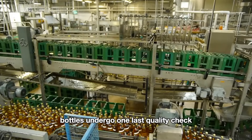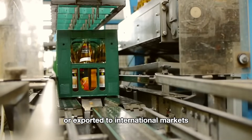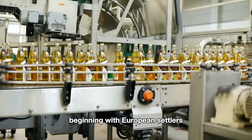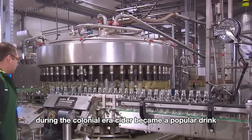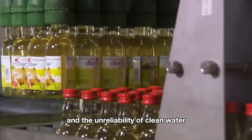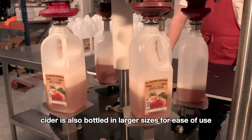Finally, the bottles undergo one last quality check before being packed and distributed to stores or exported to international markets. Apple cider has a long history in the United States, beginning with European settlers who brought apple seeds and cider-making techniques to the New World in the 17th century. During the colonial era, cider became a popular drink due to the ease of growing apples and the unreliability of clean water. In addition, cider is also bottled in larger sizes for ease of use.